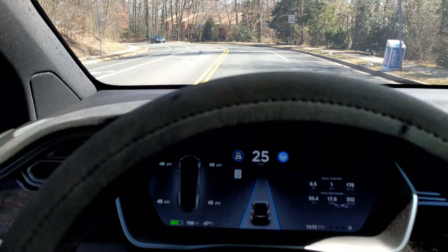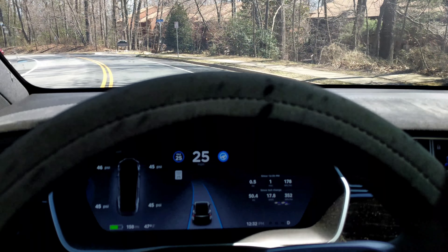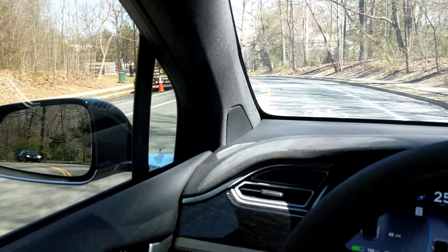It doesn't like those road openings where it loses a line on the secondary roads. This latest version of autopilot seems to do fine with that though on limited access interstates and stuff like that.